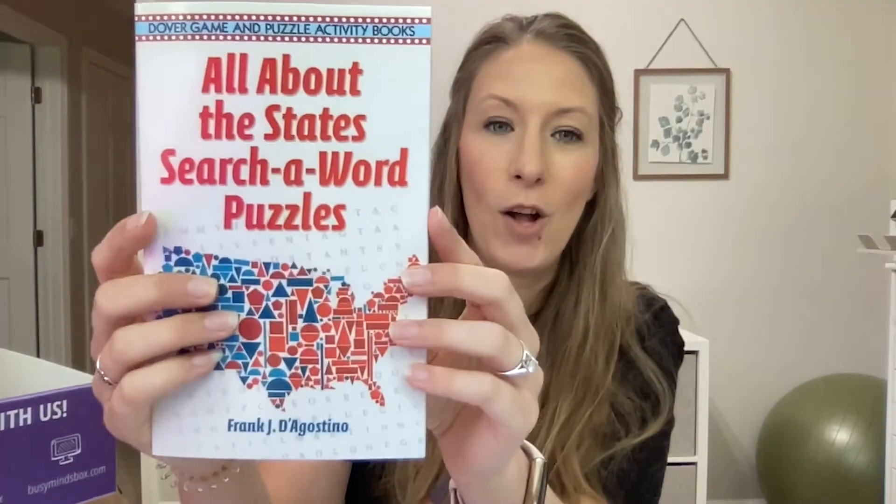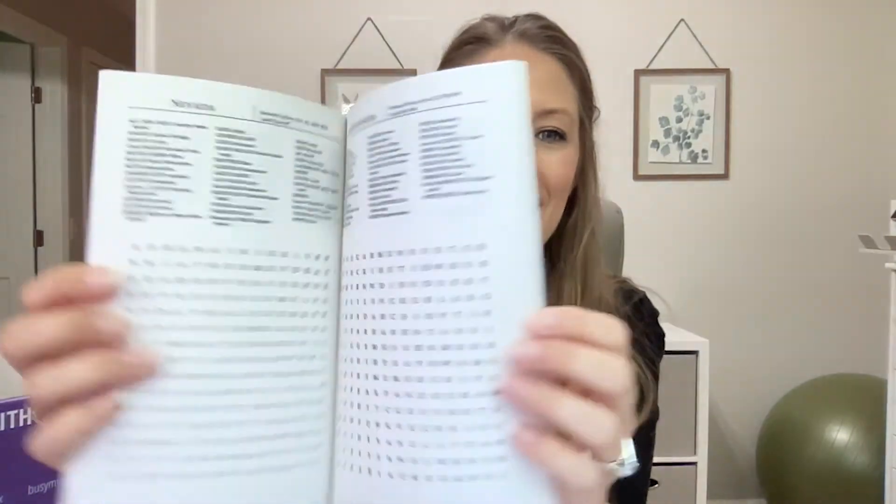Now we have the vehicle we're taking on our road trip — so what's next? Deciding where to go! To help with that, we've included the 'All About the States' search-a-word puzzle. Inside, every state is represented, and the words you'll search for are different cities, attractions, state mottos, and things like that. As you search for the words you're learning a lot about each state, and it's going to help you narrow down where you want to go based on what piques your interest the most.